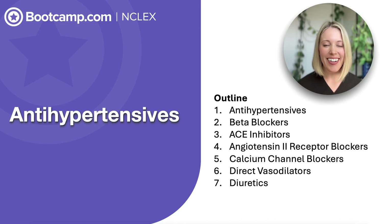Hi, I'm Courtney. I'm so glad you're here. The NCLEX loves to test on antihypertensive medications, so today we're covering all the high yield points that you need to know.